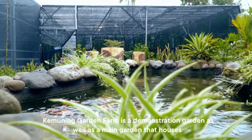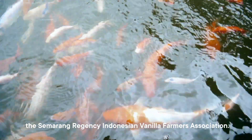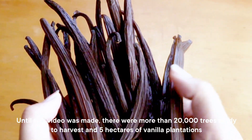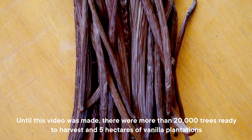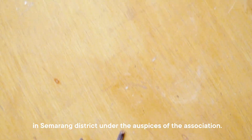Kim Yuning Garden Farm is a demonstration garden as well as the main garden that houses the Semarang Regency Indonesian Vanilla Farmers Association. Until this video was made, there were more than 20,000 trees ready to harvest across 5 hectares of vanilla plantations in Semarang District under the auspices of the Association.